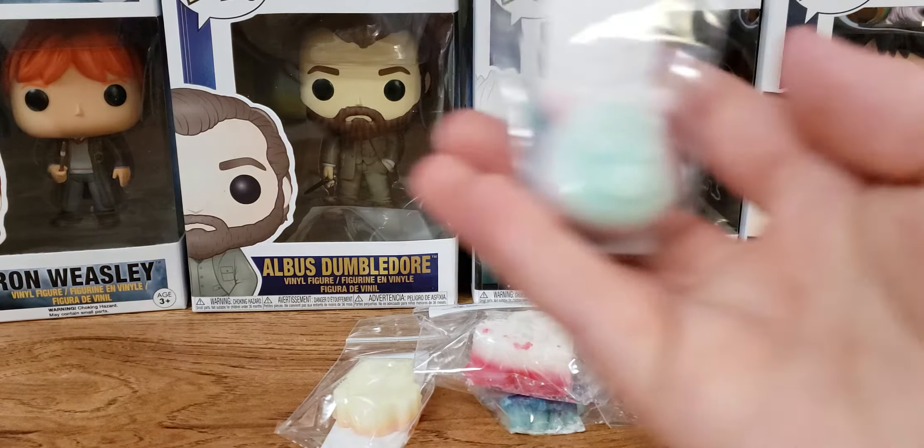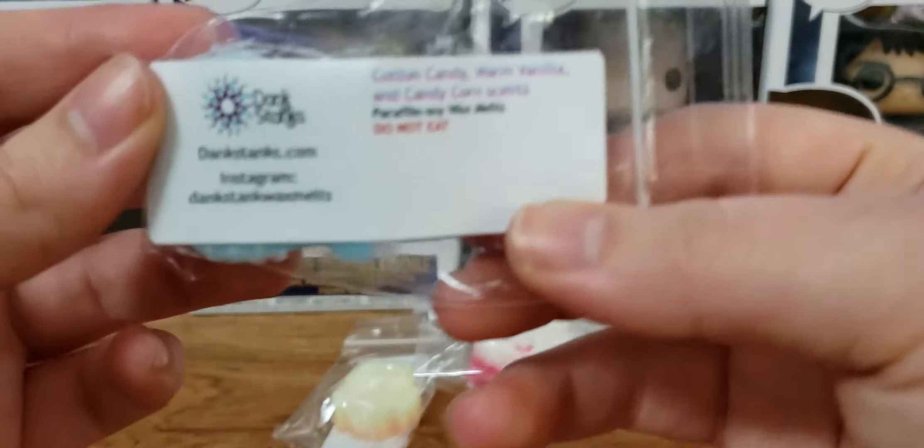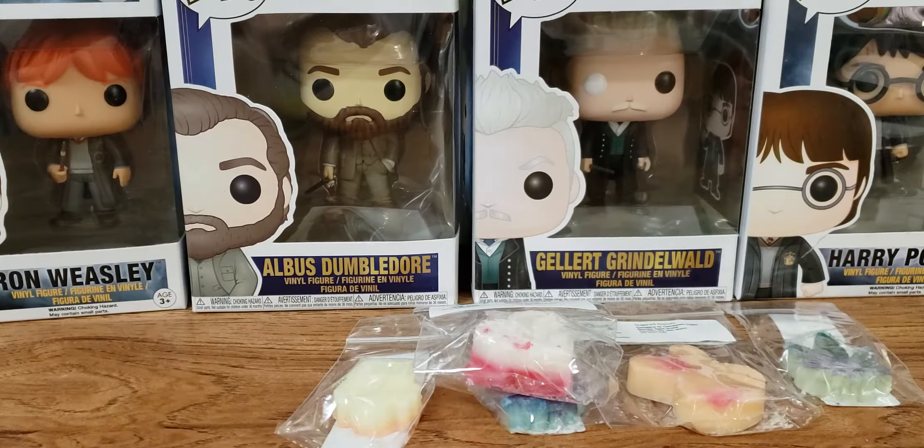We have this cute little face — I think it's a bear or something. This is cotton candy, warm vanilla, and candy corn. To me, again, these aren't bakery scents, but this one is really good and very sweet. The cotton candy is good — I like this one.